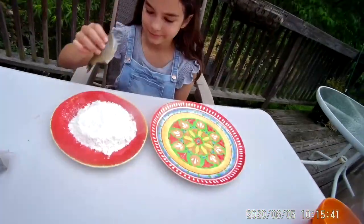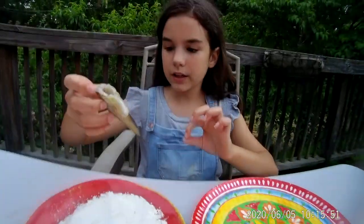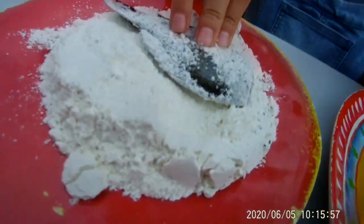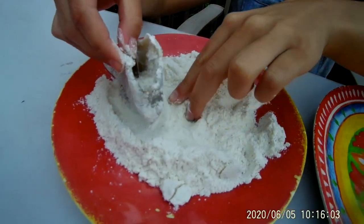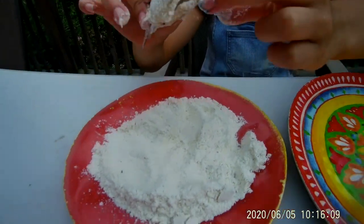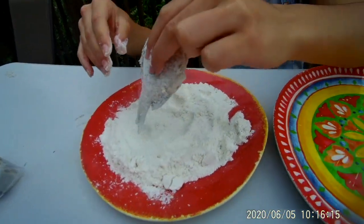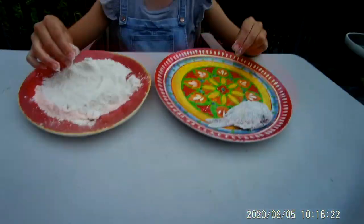We're out on the deck and the bluegills are here. My sister's going to give you the first demonstration on our batter, which is just salt, flour, and some pepper. We'll put them on this plate and then cook them on the grill. We scaled them already so we will eat the skin. What my sister's doing is getting a nice little base on each side, getting them all coated on the outside, then you open it up and sprinkle some inside, shake off the excess, and put them on the plate. There's the first battered bluegill.